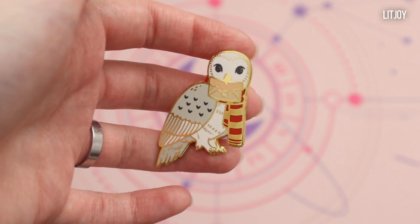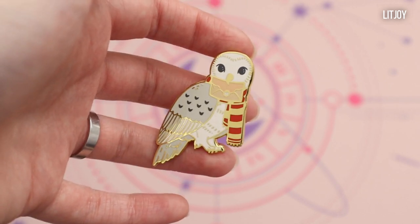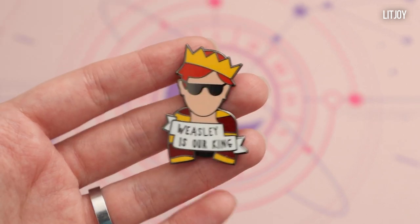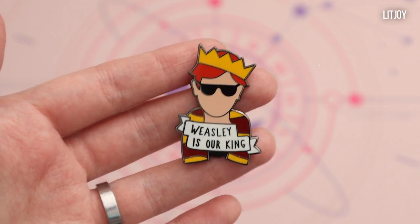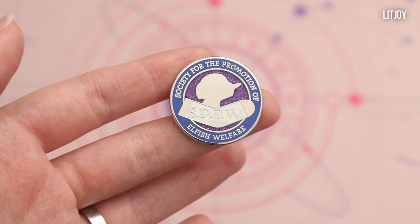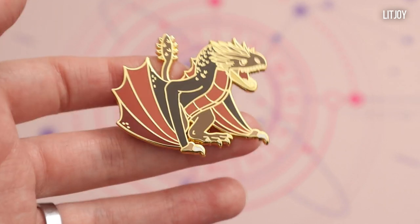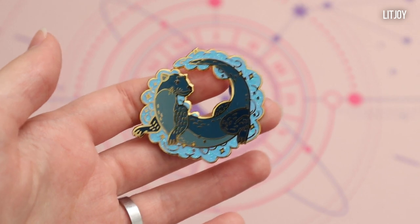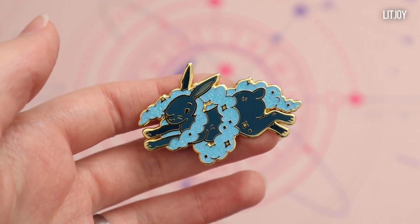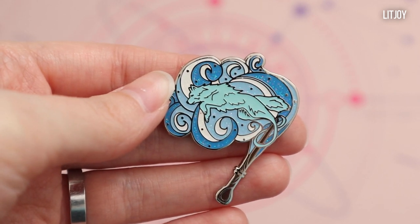Finally I'm gonna show you all the pins I have from LitJoy — this is the last group and I do have a lot, it might be the biggest group. First we have one of my favorites: Hedwig with a letter. I have 'Weasley is Our King,' I have a SPEW badge — Society for the Promotion of Elfish Welfare — I have a snake, a dragon (I believe this is a Hungarian Horntail), I have an otter patronus, a rabbit patronus, and another patronus that comes with a wand — might be a wolf patronus, I'm not quite sure.